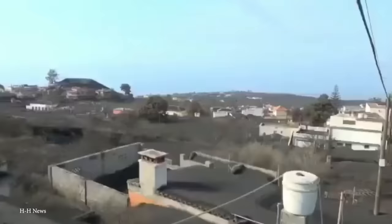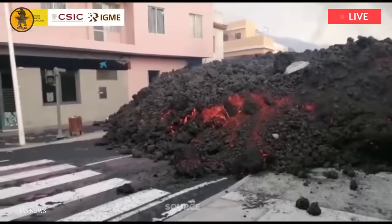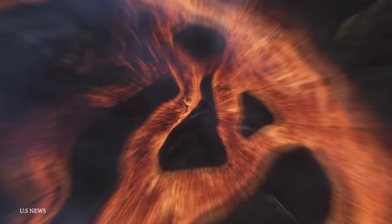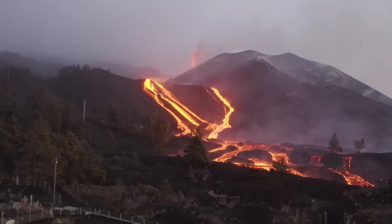Farmers were racing to save crops of bananas, avocados, and grapes before the lava reached their plantations — which ironically are rich with volcanic, fertile soil on which many islanders depend for their livelihoods. The other problem is that as the lava reaches the water, it releases toxic gases. The lava that reached the sea eventually created a low island more than half a kilometer wide.